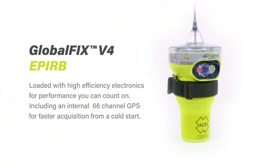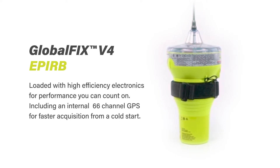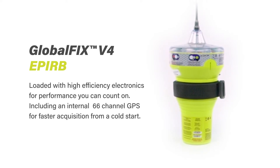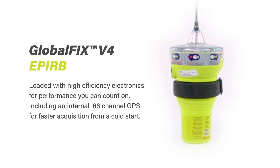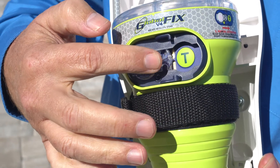The GlobalFix V4 is a full-featured EPIRF loaded with high-efficiency electronics for performance that you can count on, including an internal 66-channel GPS for faster acquisition from a cold start. A protective keypad helps prevent false activation, and the all-new user-replaceable battery pack has a 10-year replacement interval, reducing the overall cost of ownership and making replacements a breeze.